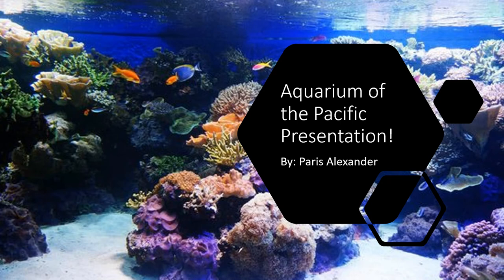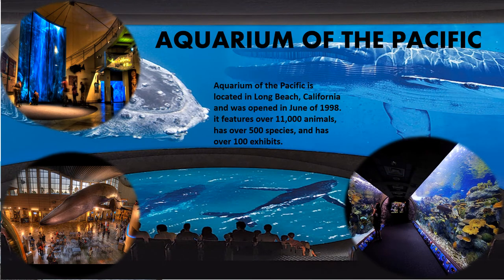Hi, my name is Paris Alexander and the aquarium I chose was Aquarium of the Pacific. Aquarium of the Pacific is located in Long Beach, California and was opened in June of 1998. It features over 11,000 different animals and has over 500 different species and over a hundred different exhibits.